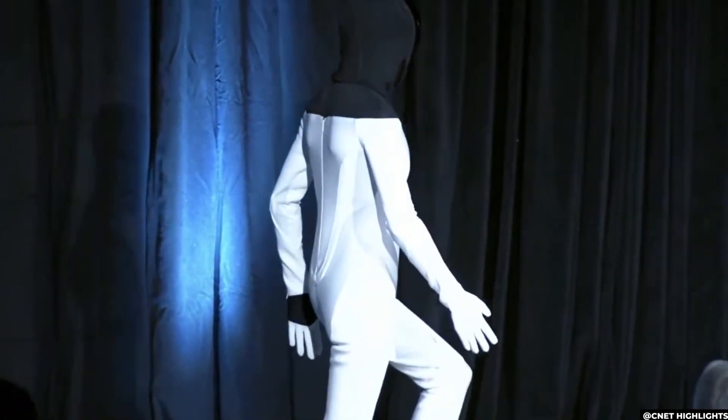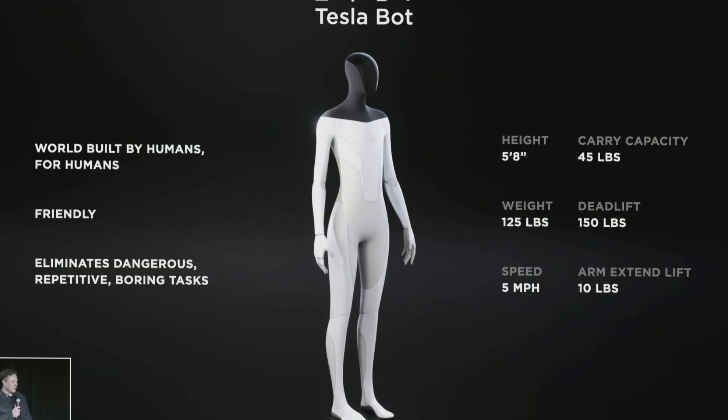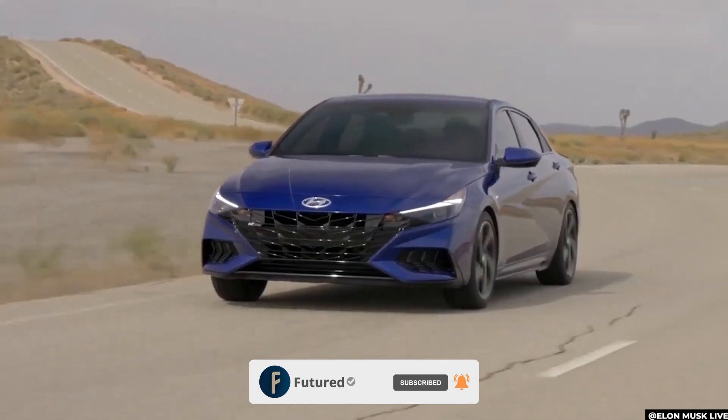Welcome to Future, your daily dose of tech content. Today, we'll go over the details of Elon Musk's incredible new upgraded Tesla Bot. So before getting into it, make sure to like, comment, share, and subscribe to our channel.